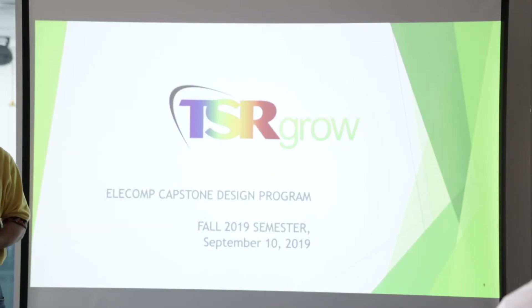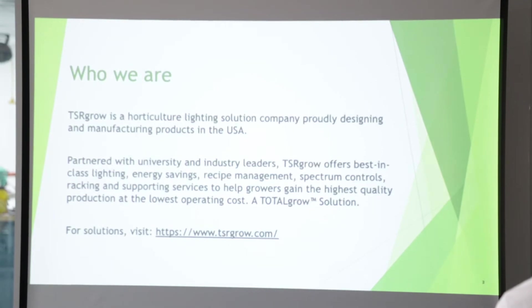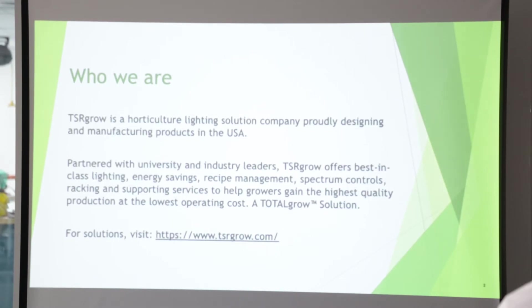Since then we've evolved a little bit in what we're doing. We have a division that was working at the time, but has really grown into focus — and that company is TSR Grow. TSR Grow is a horticultural lighting solution company. We manufacture our products in the US and work in many different industries. We've worked with academia to develop different horticultural lighting solutions for growing environments and growing plants.